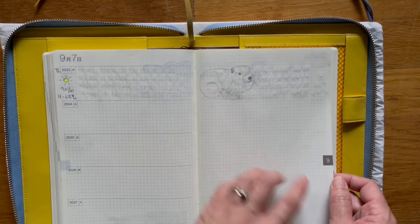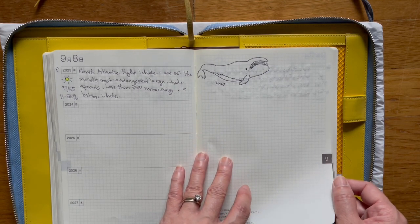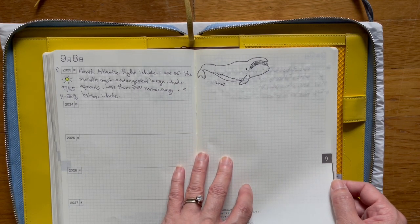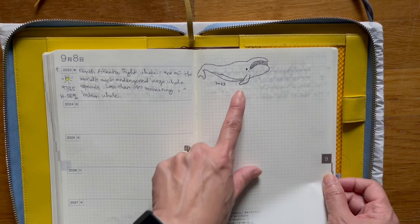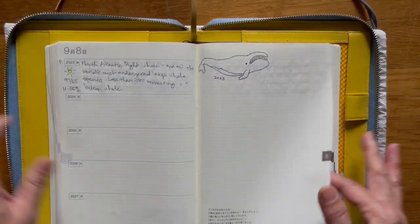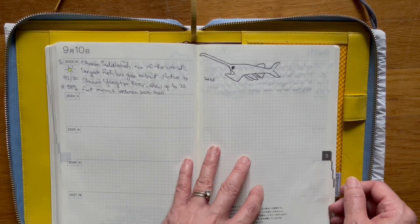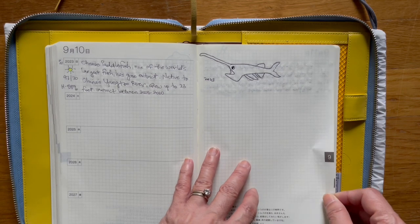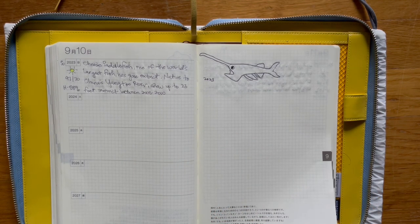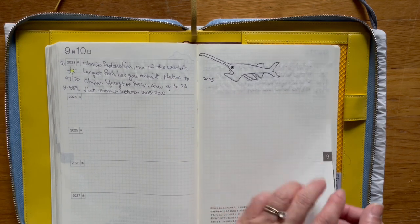I'm gonna have to look on my iPad to see what this creature is. This is the North Atlantic right whale and it's one of the world's most endangered large whale species. So this is what it looks like in 2023. This is the Chinese paddlefish — one of the world's largest fish, and it's gone extinct. Right about this time I got on this kick of drawing extinct animals.